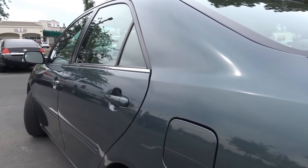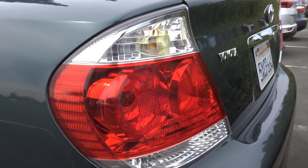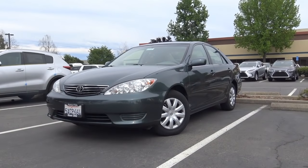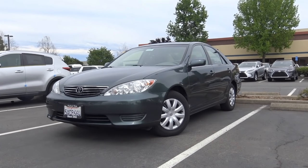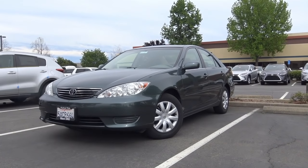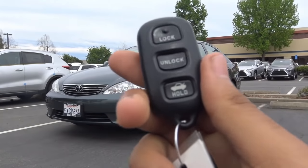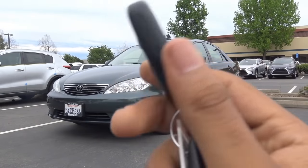Our Camry here is the base LE trim. There are essentially three different trim levels you can get on the 2006 Camry: the LE like we have here, the sporty SE model, and the very luxurious XLE. Here's the key fob design for the vehicle. As you can see, it's Toyota's old remote keyless entry.